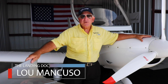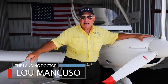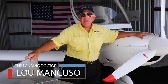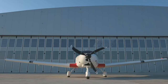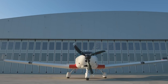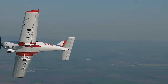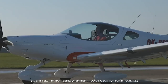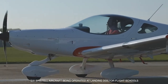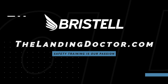I believe that if people use the Landing Doctor Training Program, they will have less accidents, and eventually their insurance will go down, and they will make a superior pilot. We do personal limitation checklists, which is the most important reason you need to fly with limits. We do ground proximity awareness training, and we do this with a crosswind. We've been operating six Pipistrels for two years without one insurance claim. The Landing Doctor Program is working.